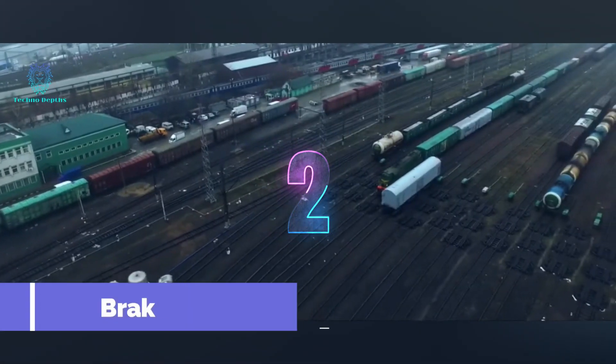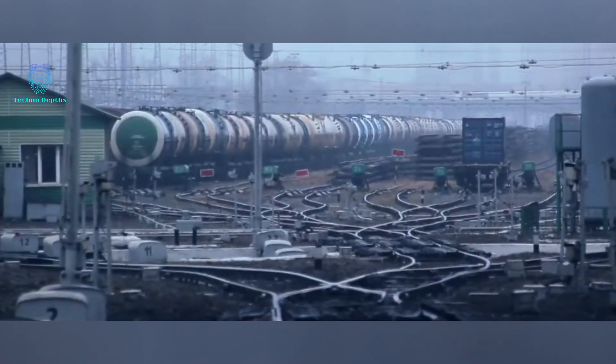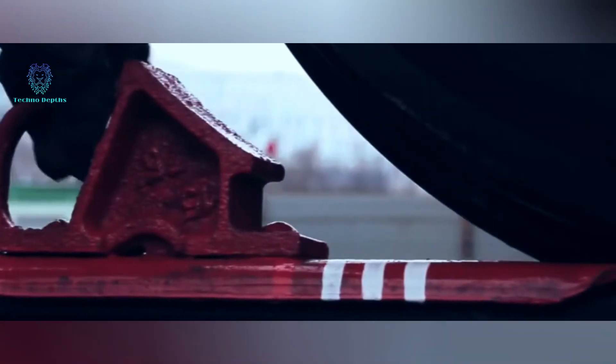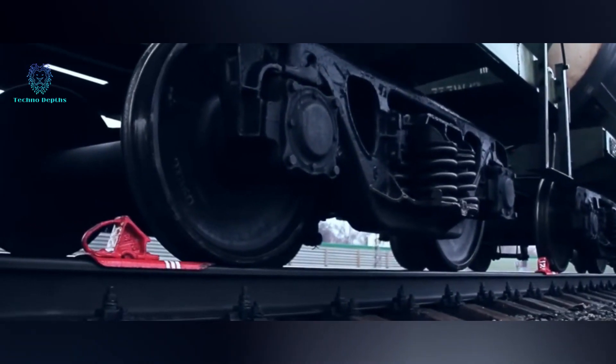Although brake shoes have been reinvented centuries ago, they are still widely used today to stop and secure train cars. The basic principle involves the sliding friction of the braking shoe on the rail, replacing the rolling friction of the car.